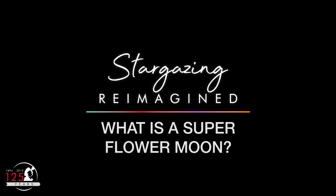What is a Super Flower Moon? A Super Flower Moon, or Flower Super Moon, occurs early in the morning on Thursday, May 7th, but the super and flower parts occur on different days. Let me explain.